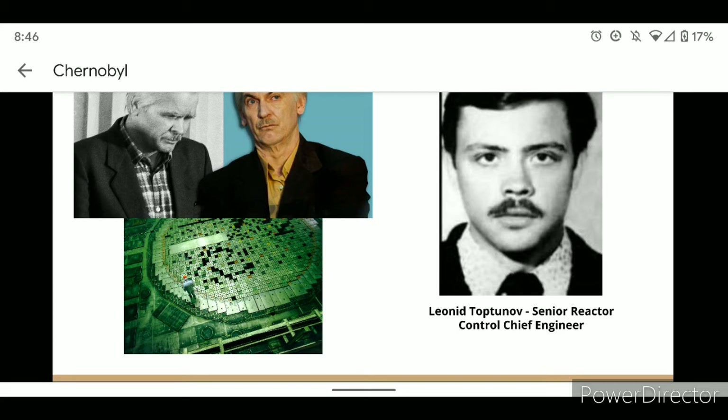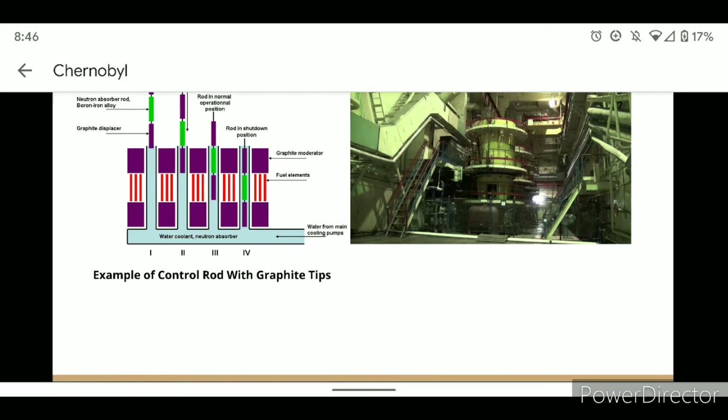Dyatlov refused to stop the test. In order to raise the power to continue the test, Dyatlov ordered more control rods to be taken out of the core of the reactor, leaving it even more unstable. While Toptunov, at first, would not allow the removal of the control rods to increase the energy, he was once again threatened with unemployment, and he submitted to Dyatlov's orders. He and another engineer went and removed 203 out of the 211 control rods from the core. The energy within the reactor was able to be brought back up to 200 megawatts. After the increase in energy, the coolant pumps — machines used to pump water into the system to keep the core from overheating — were brought back online and were pumping near maximum power.